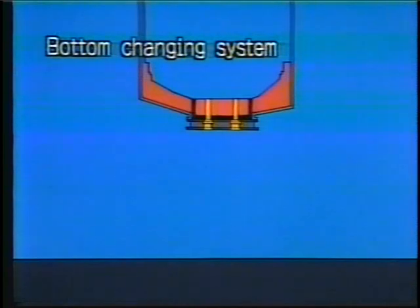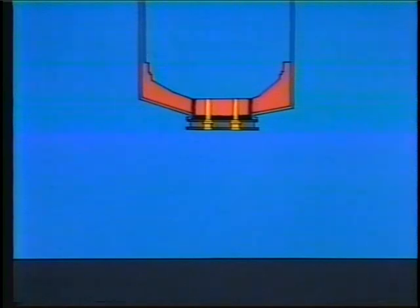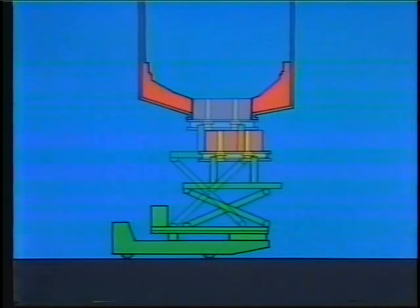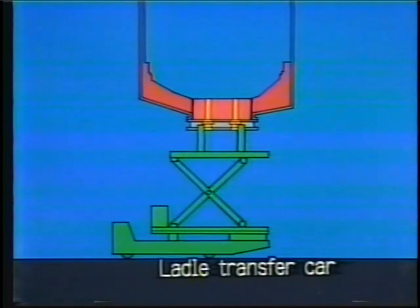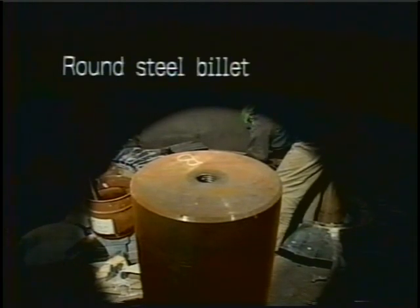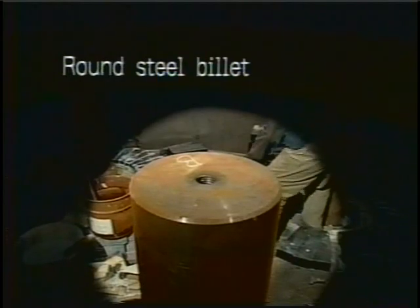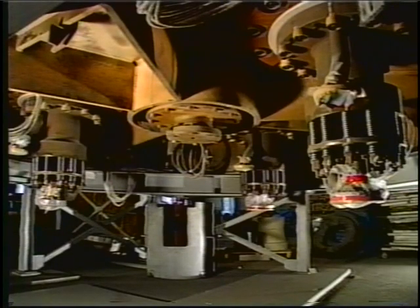This unique and highly efficient bottom electrode replacement system was developed by Kawasaki Steel. The bottom electrode, its peripheral refractory components, and the lower part of the furnace shell form a separate module which can be removed and installed as an independent unit. It is carried to and from the furnace by a dedicated bottom changing device mounted on a ladle transfer car. The DC system's cooling performance extends the life of the furnace, and the bottom changing system enhances operational efficiency and facilitates maintenance.